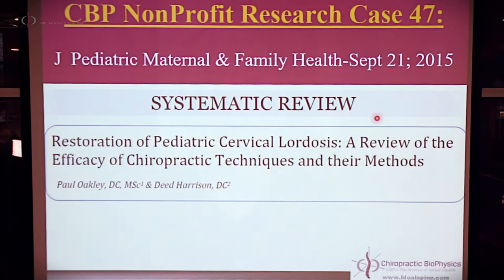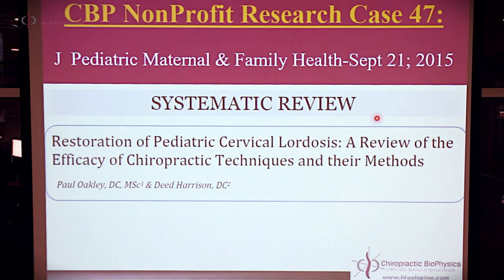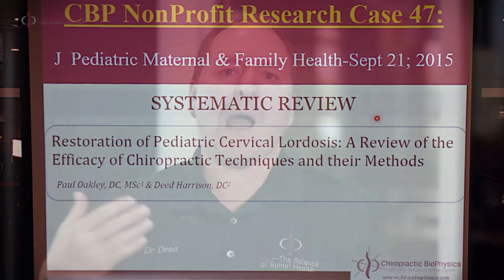This week I've chosen one of our more recent publications from 2015 that details what is the evidence for chiropractic corrective care for pediatric cervical abnormalities of the cervical lordosis — in other words, how effective are chiropractic techniques at treating or correcting the loss of the cervical curve in children? Now you might say, well, that's the same as doing it in adults. We already know what the evidence is for adults. CBP extension traction methods are hands down the number one gold standard in the peer-reviewed literature for conservative rehabilitation of the adult abnormal cervical curvature.